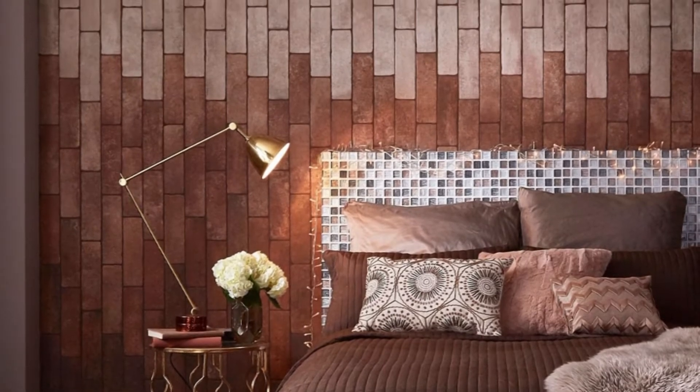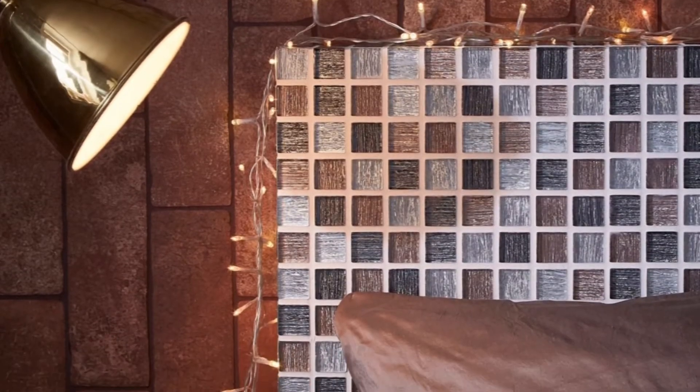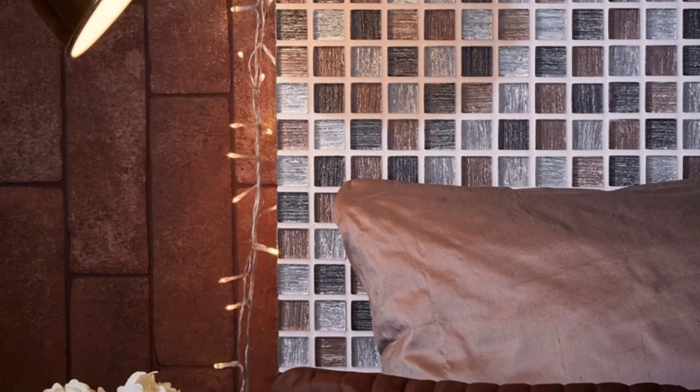To add a little bit of extra indulgence, we're going to be putting a glass mosaic headboard in as well, that's full of vibrant metallic tones.